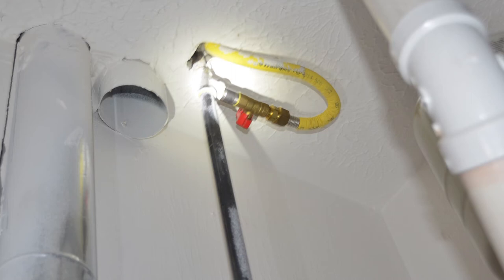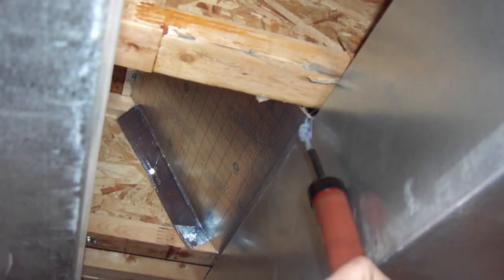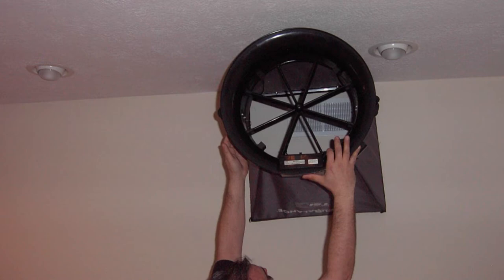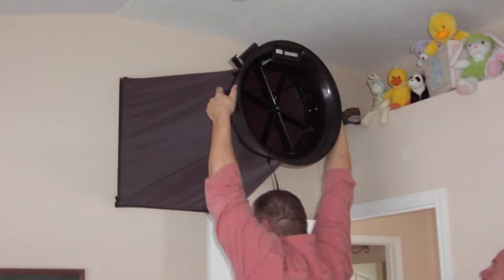If you have negative pressure in your basement because fans are on, or you have return duct leakage from your basement cold air returns not being 100% sealed, or you have poor HVAC air balance, then you may also have poor combustion.